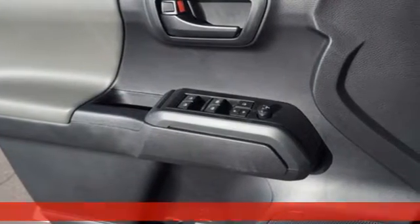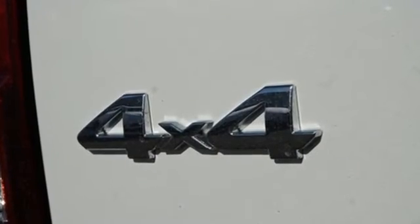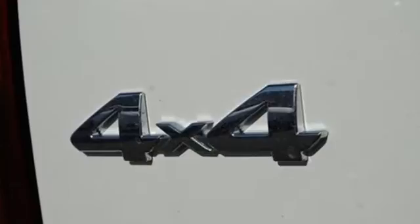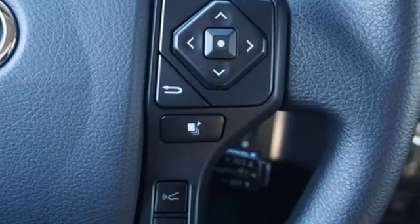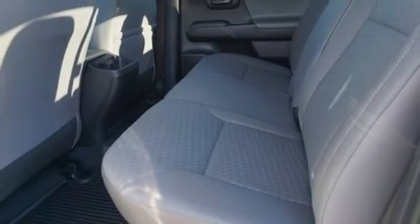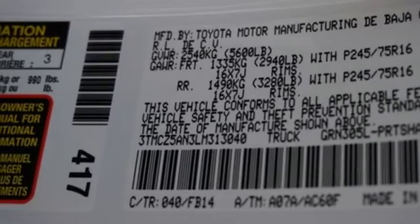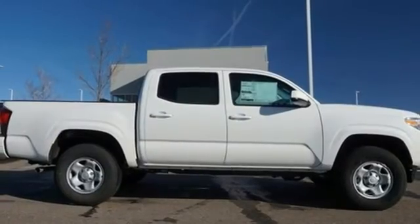It's well equipped with the features you need: automatic transmission, electronic shift on the fly, aluminum wheels, streaming audio, doors and push button start proximity key, manual tilting steering column, trailer hitch receiver, gas pressurized shocks, auto dimming rear view mirror, and V6 engine.